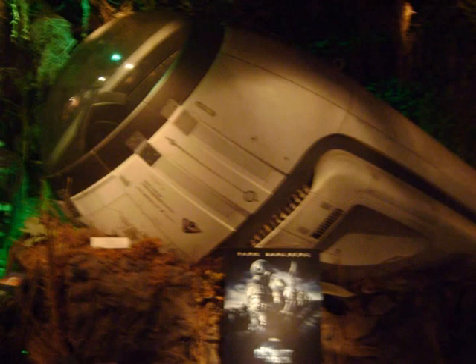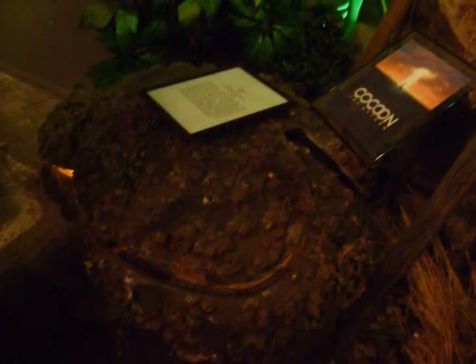A crashed space shuttle from the remake of Planet of the Apes sits among the exhibits at the museum. Costumes from the original Planet of the Apes movies are on display, including Roddy McDowall's Dr. Cornelius costume. A pod from the movie Cocoon can also be seen at the museum — however, you will not feel younger if you stand next to it.